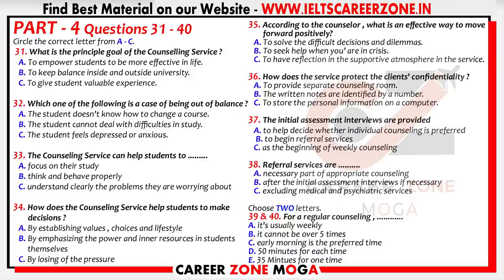When you approach the service, you will be offered an initial half-hour assessment interview with one of the counsellors. They can answer any questions and help you assess whether individual counselling is the best way forward. If appropriate, a referral can be made to medical, therapeutic, or psychiatric services in the community, or we can begin weekly counselling sessions. Each session would be for 50 minutes, and usually you would meet with your counsellor once a week. The average number of sessions is five, but that can be extended. You can decide on your preferred time — early morning or late afternoon. Evidence suggests the vast majority of students who have been for counselling find it a valuable experience.